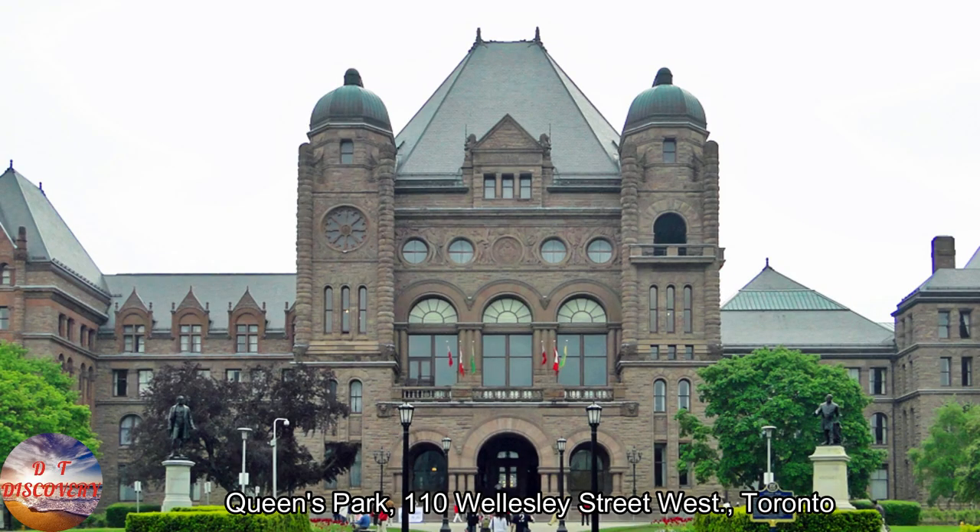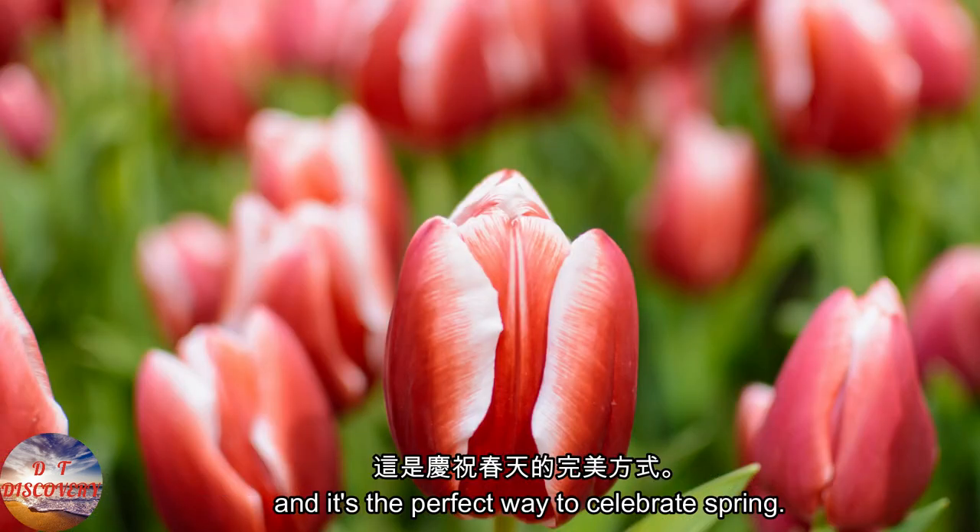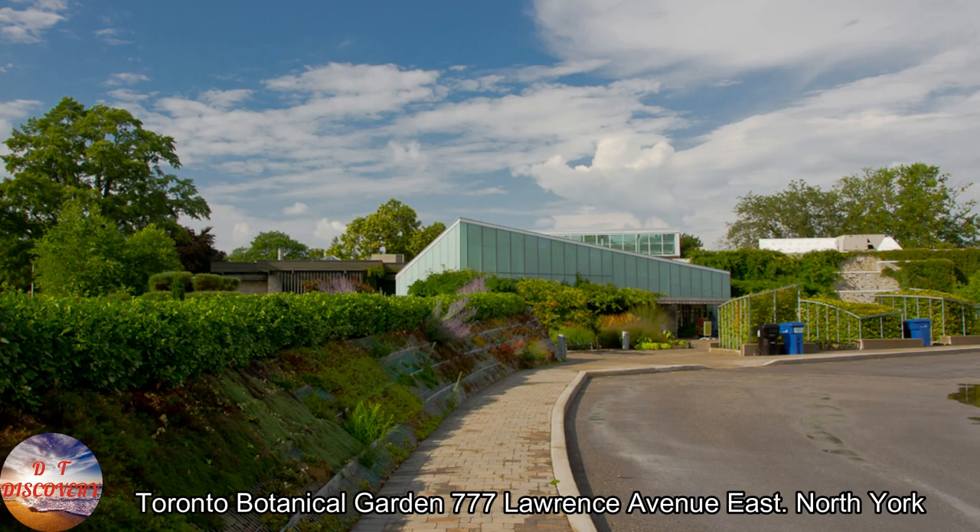Queen's Park, 110 Wellesley Street West, Toronto. You can enjoy some colorful blooms at Queen's Park Circle, and it's the perfect way to celebrate spring.